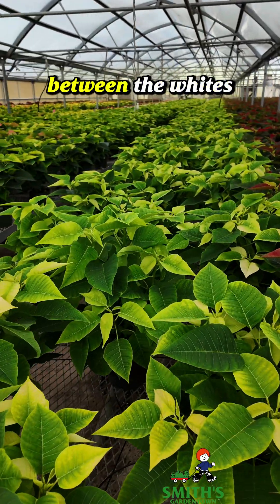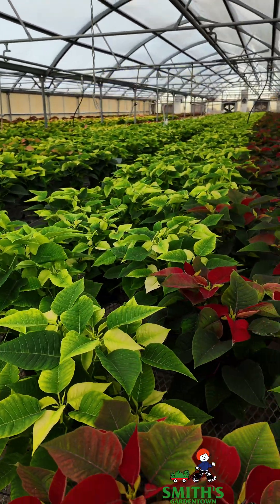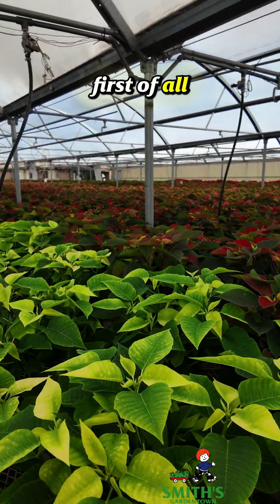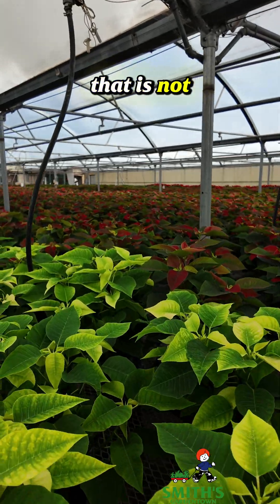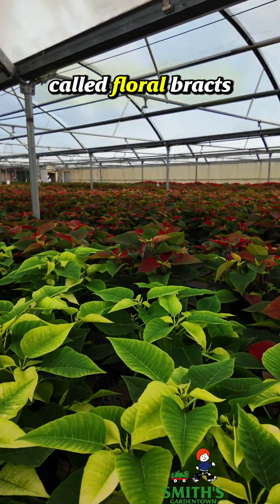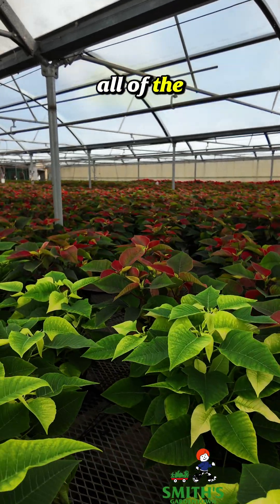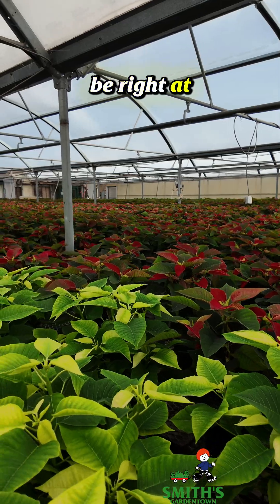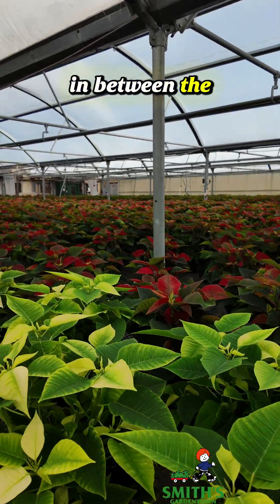Here's the difference between the whites on the left and the reds on the right there. A couple of things to point out: the color you see on poinsettias is not actually flowers. What you are seeing are modified leaves called floral bracts that give you all of the color. The flowers themselves are actually really small and they're going to be right at the tip of the stem in between the floral bracts.